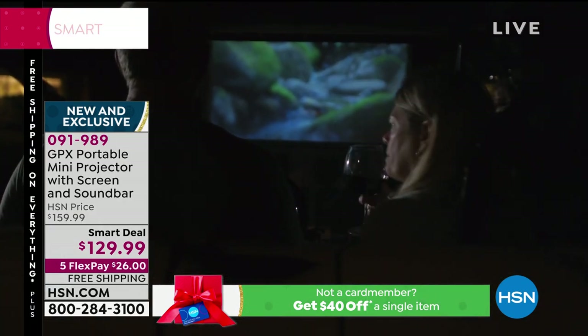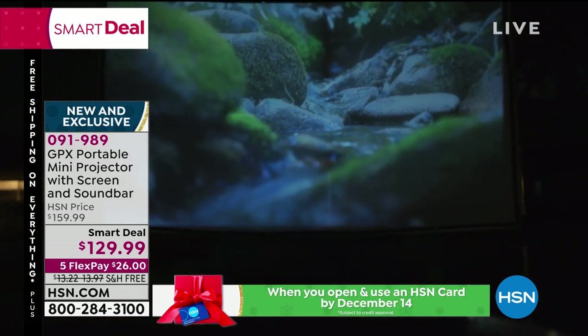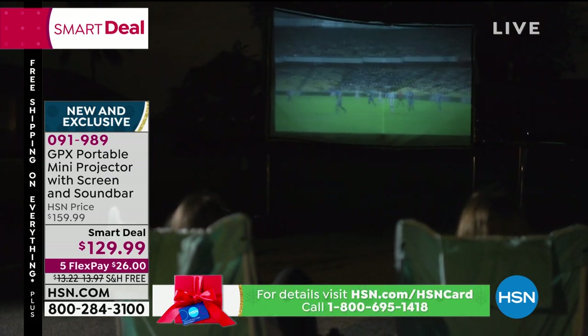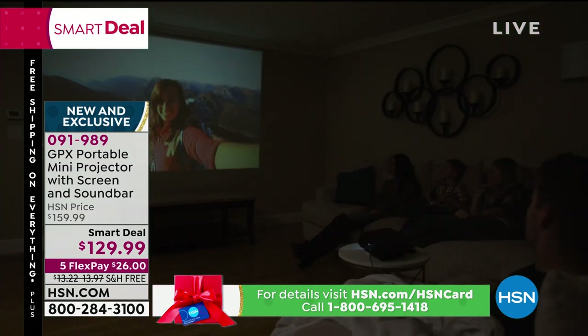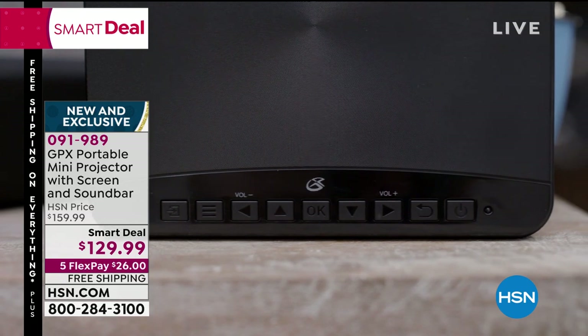Let's take a look at what we're doing here as a smart deal. It's from GPX. This is a portable mini projector — take it with you wherever you go. Now you are the life of the party and everybody can be socially distanced, which is really nice. You're not only getting the mini projector, you're getting the screen.